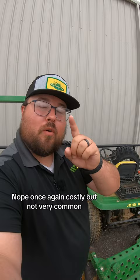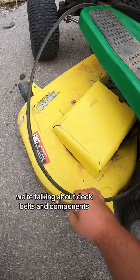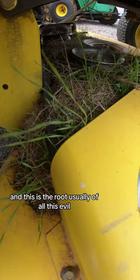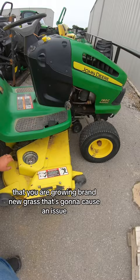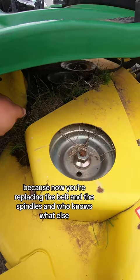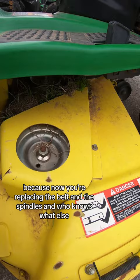We're talking about deck belts and components. And this is the root, usually, of all this evil. When you have enough buildup on the top of your deck that you are growing brand new grass, that's going to cause an issue — because now you're replacing the belt and the spindles and who knows what else. So I'm going to go get our mower technician and ask him what he thinks.